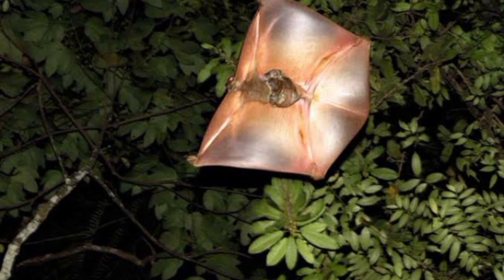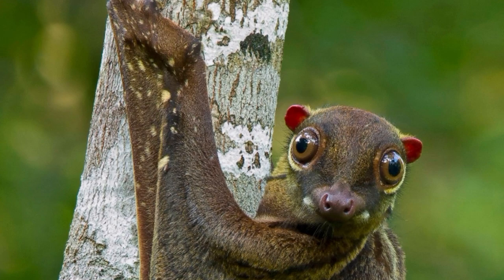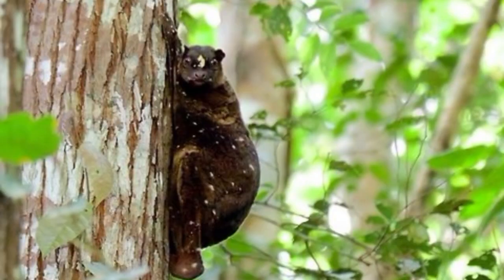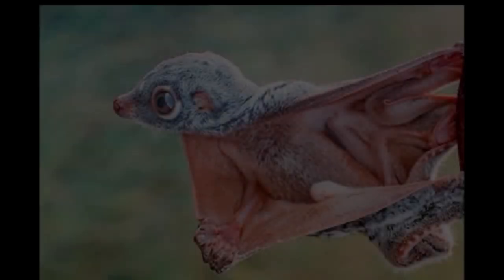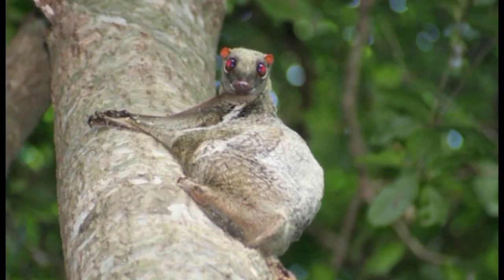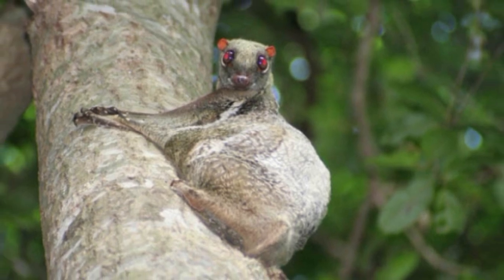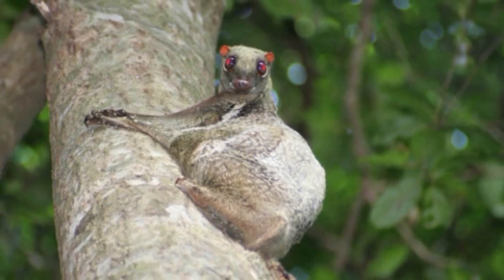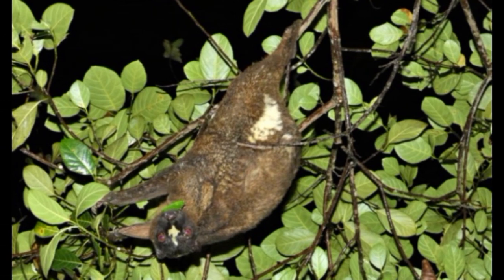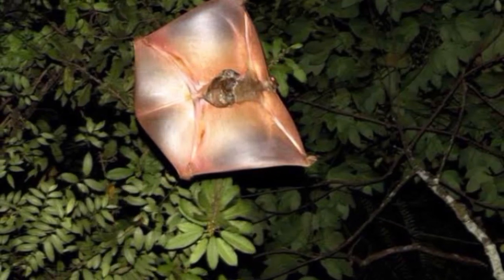The Philippine flying lemur is threatened by massive destruction of its forest habitat, owing partly to logging and the development of land for agriculture. It is a primary prey of the Philippine eagle and is also hunted by humans for food. Due to the phylogenetic, morphological, and ecological uniqueness of the order Dermoptera, conservation efforts for this species are highly important, especially given the recent discoveries of the potential Bornean and Javan species. The IUCN declared the species vulnerable in 1996, but it was listed as least concern in 2008, with its current population large enough to avoid the threatened category.